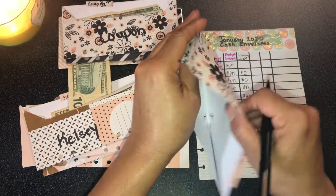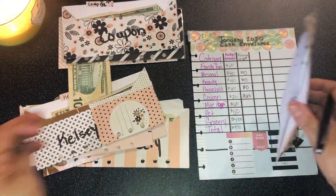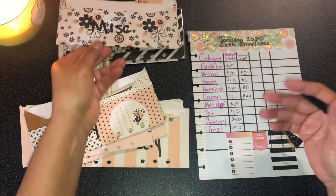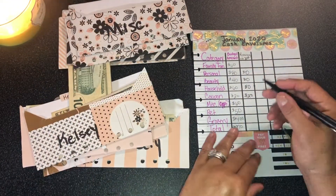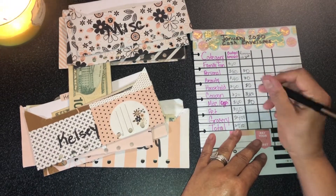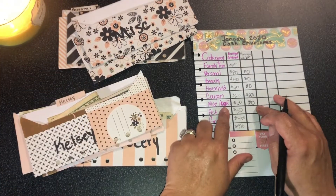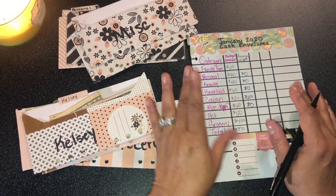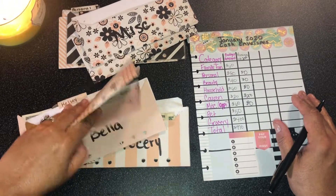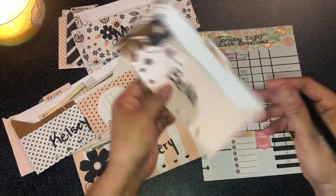My miscellaneous envelope just has a quarter in it — that's strange, I don't usually count the change. It probably just fell in there when I dropped change in my purse. So it's basically zero dollars left. My goal was to make that last until closer to the end of the month with a little something left, but that didn't happen.